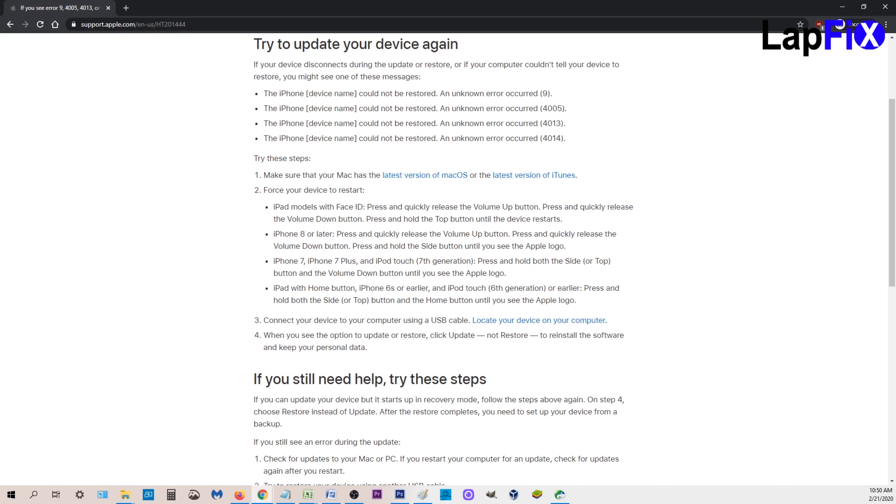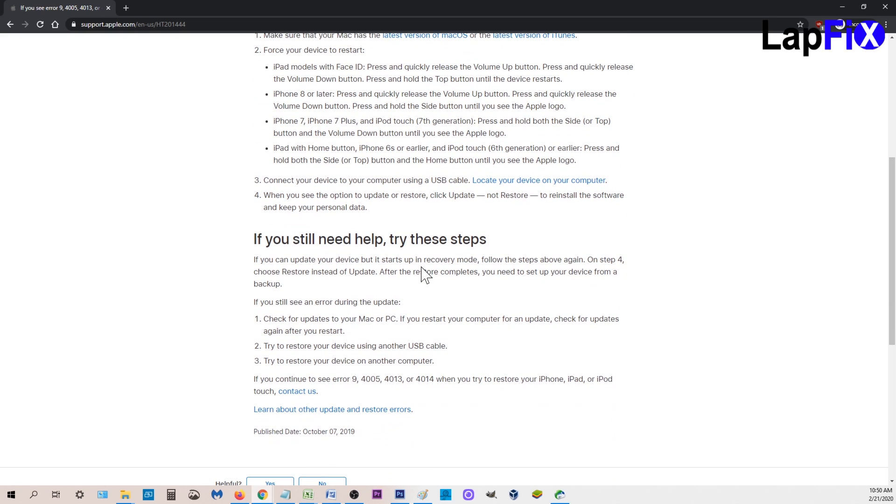Once you see the Apple logo, you'll see a little connection that tells you to plug into iTunes. Tried that. If you can update your device but it starts and ends up in recovery mode, try the steps above again — it didn't do that. Can't update my device, can't do this. If you continue to see the error code, then contact us.